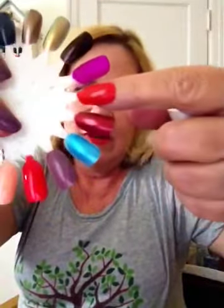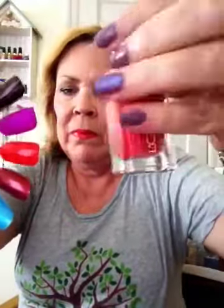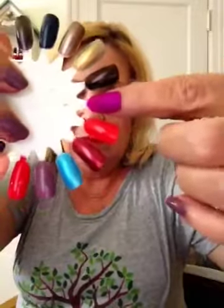Next to it is a L'Oreal polish that I've had forever — it was in my medicine cabinet. It's called Raging Cajun. I don't ever remember wearing it or where it even came from, but there it is.